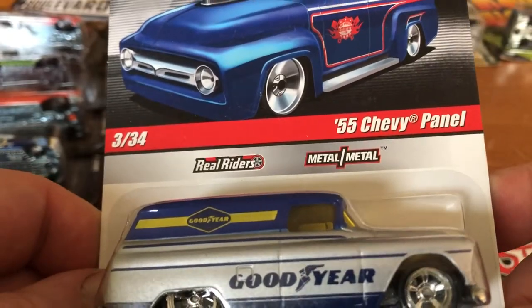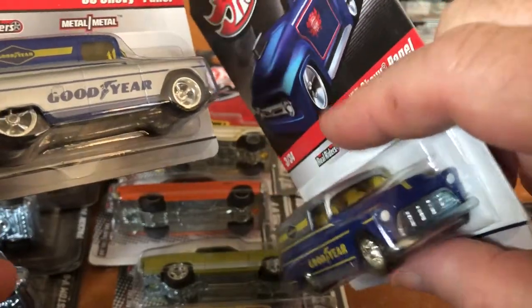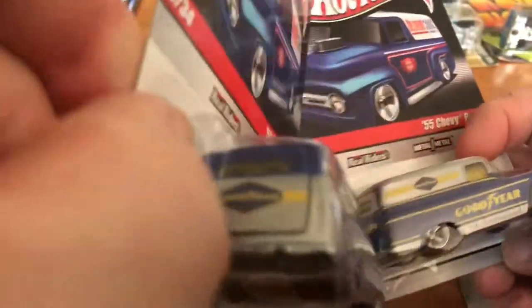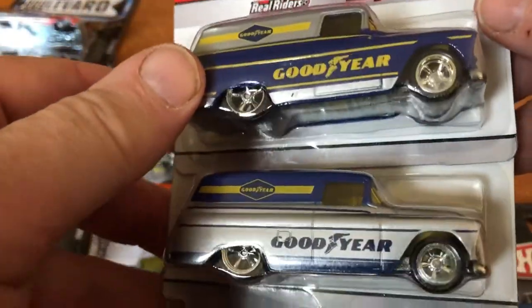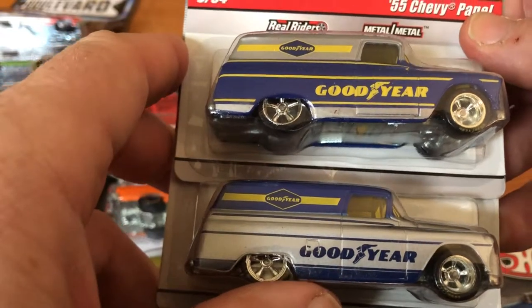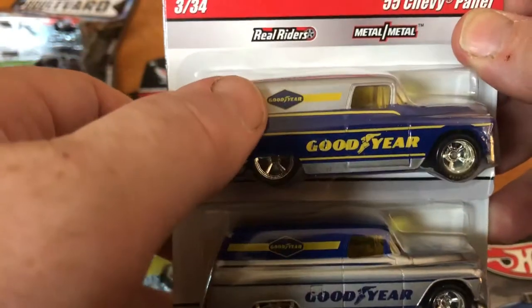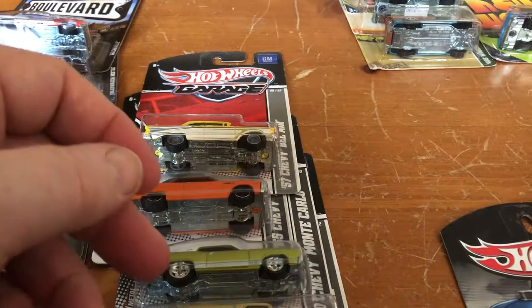This is 3 of 34, the 55 Chevy panel — Goodyear. Painted headlights, didn't do the taillights, but they did put a tampo on the back. Looks like the same wheels. They just did a reverse of the tampo — up here they have silver, and here they have silver on the bottom. They have blue on the bottom on one and blue on the top on the other. So it just looks like a reverse paint scheme. I do not know if they did this on every single one or how many variations there might have been.